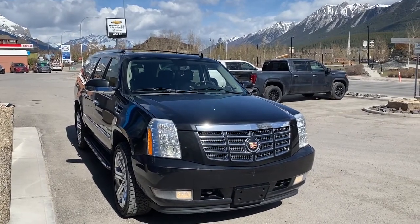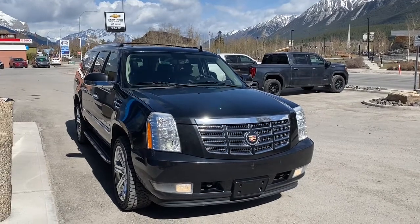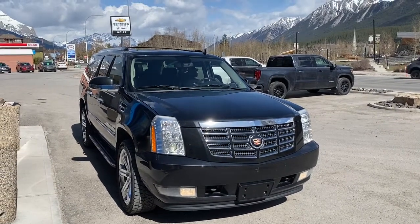Hello and welcome to Wolf Canmore. Today we're looking at a 2010 Cadillac Escalade ESV.